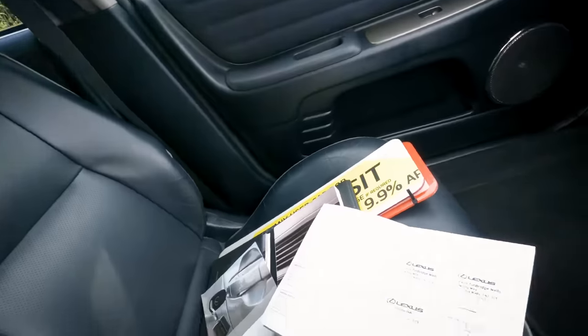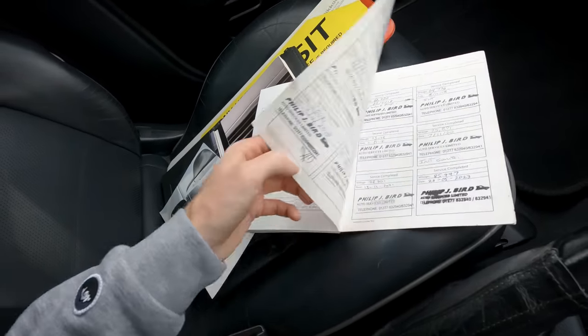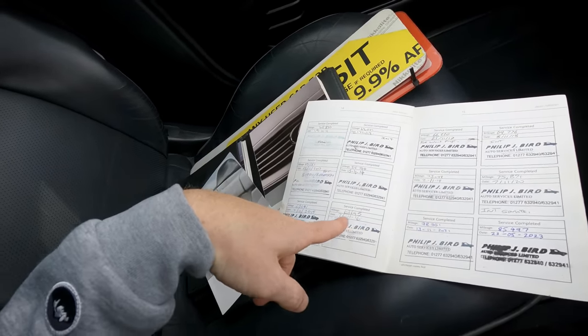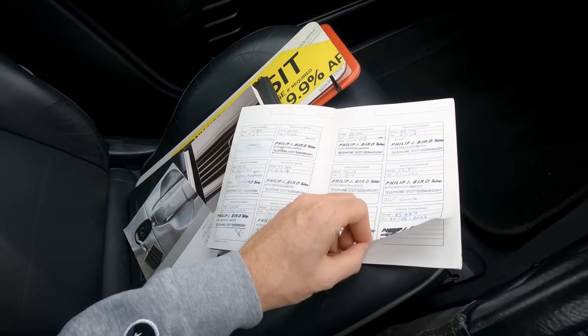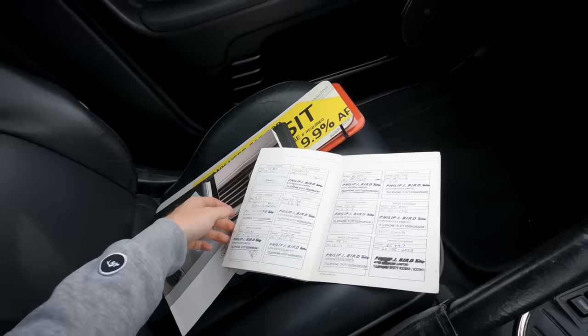I want to say a quick thank you to the couple I bought it off — they were really nice. They've had the car for about 12 years and looked after it really well. Here's the service history — it's had all sorts done. It's exactly what you want to see when you're buying a used car. It's only done about three or four thousand miles a year and it's been serviced religiously. In May this year it had a new cam belt, water pump, and all that sort of stuff.